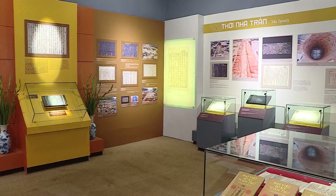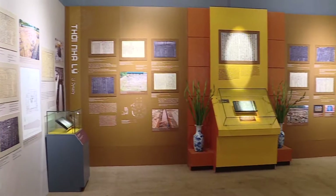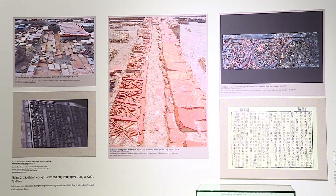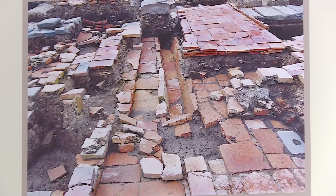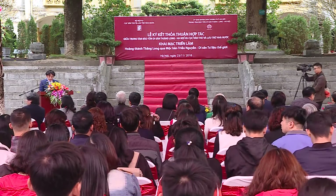The documents give visitors an overview on the construction and architectural changes of the citadel's central area from the 7th to 19th century. They will also play a role in restoring and preserving the relic site.